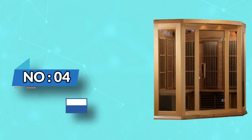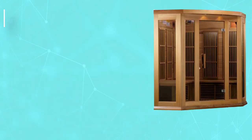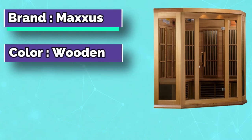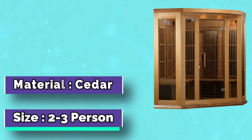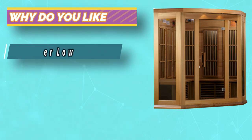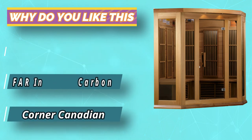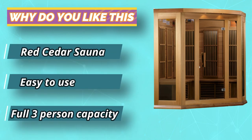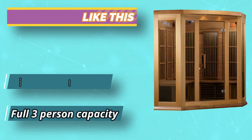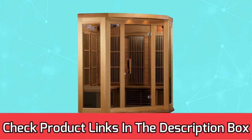Number four: Maxis three-person far infrared sauna. Full three-person capacity, roof vent, six-millimeter interior and exterior wood planks with a 1.13-inch inner frame, operates beyond 140°F. Bronze tinted tempered glass door with side windows. Built-in FM/CD radio with MP3, auxiliary, USB, and SD connection, two speakers, and interior and exterior LED control panel. For current prices and discounts, check the links in the description box.